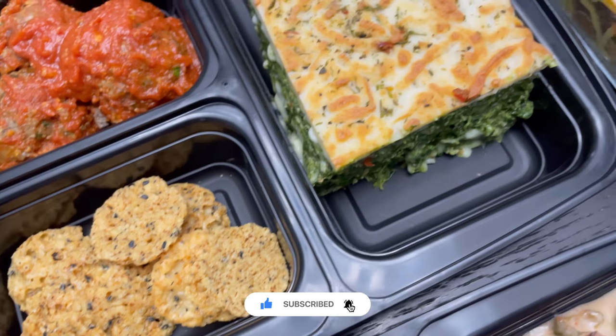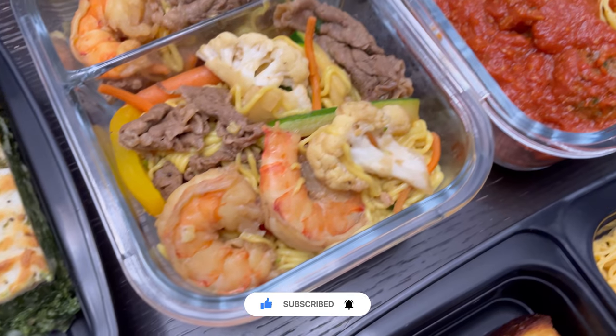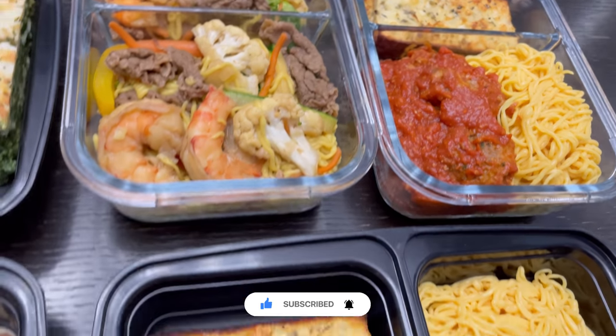Please like, comment, and subscribe to Keto Asian Flavors for recipes and more keto on the go videos like this one. Bye for now!